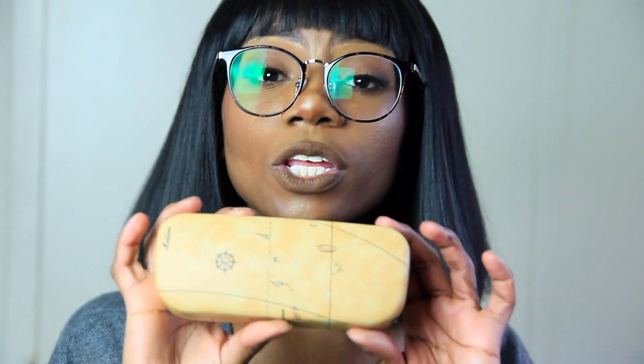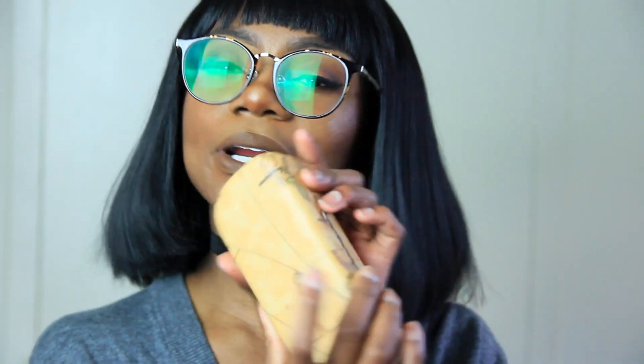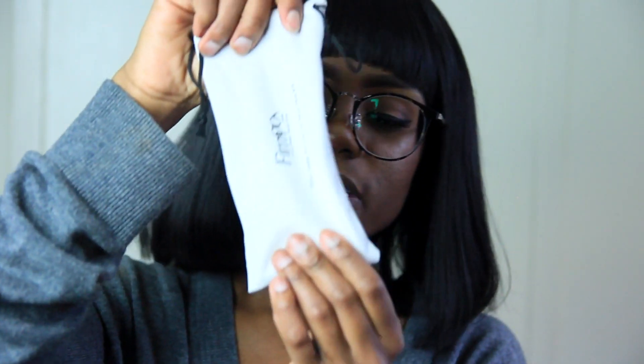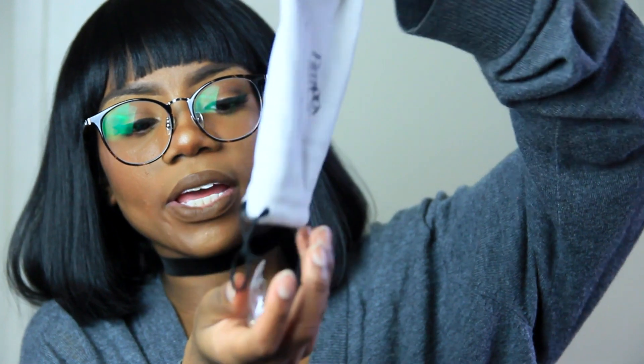They have a lot of options to really customize your glasses and make them perfect for you. When the glasses arrive they come in this really cute case that has kind of a matte print on it, and it also has a little cleaning cloth. It also comes in a bag that includes a little repair kit, so if you are prone to accidents like myself you will probably be needing that.